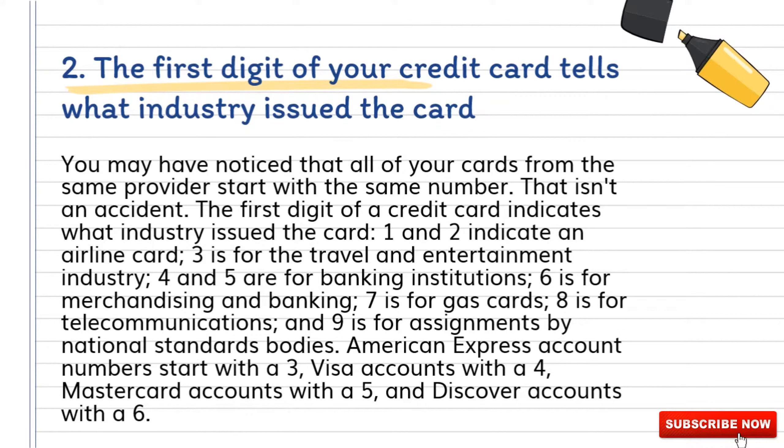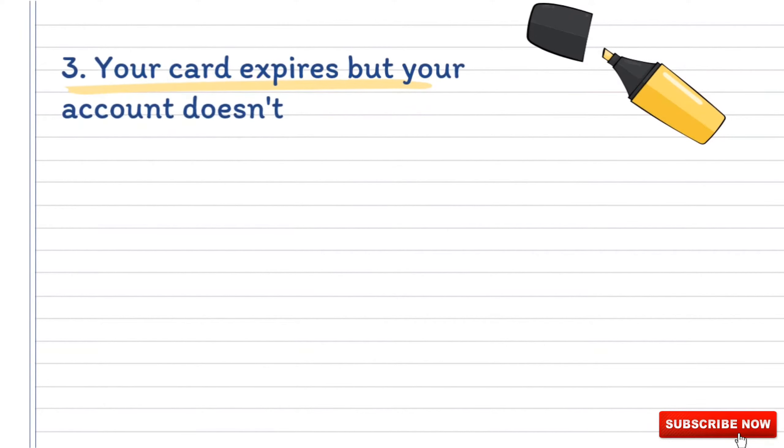Four and five are for banking institutions; six is for merchandising and banking; seven is for gas cards; eight is for telecommunications; and nine is for assignments by national standards bodies. American Express account numbers start with a three, Visa accounts with a four, Mastercard accounts with a five, and Discover accounts with a six.